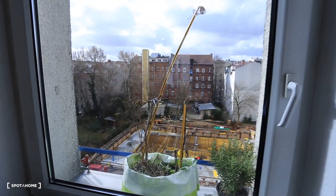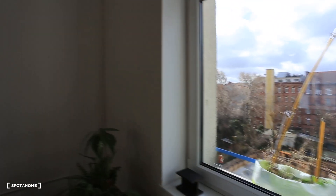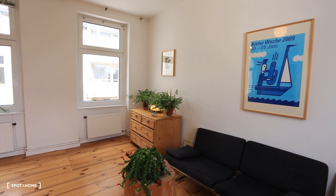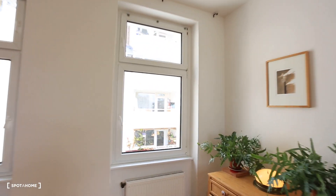You can see the view outside — very nice. And we are back inside. I'm going to show you the view on the other side now.